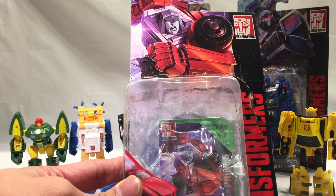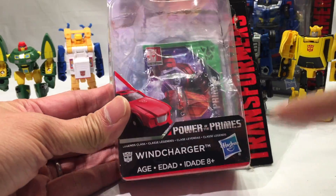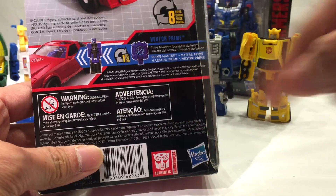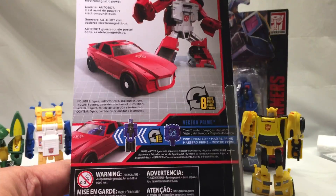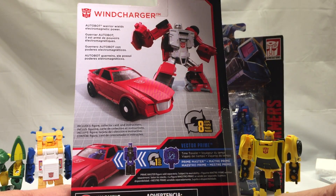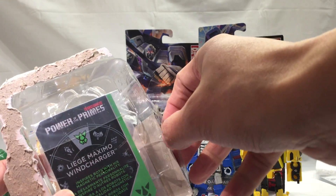I've already opened it, so it has box art. It says Transformers Generations, and of course Wind Charger Power of the Primes, Legends Class — ages 8 and up. In the back, we've got the usual stuff. Electro Prime — the Prime Master is supposed to fit inside of him. He's 8 steps. Wind Charger, Autobot Warrior, wields electromagnetic power. And inside the packaging we do have a collector card — Leech Maximo Wind Charger. Inspires bots with his magnetic personality.